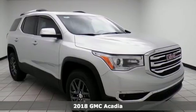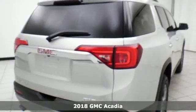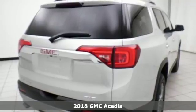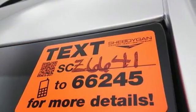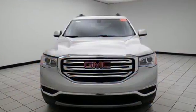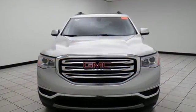Here's a 2018 GMC Acadia. Family practicality has become a lot more fun to drive. The premium interior is built around your comfort with features including keyless open and start, climate control, cruise control, auxiliary audio input, and Bluetooth.